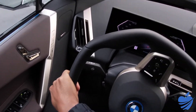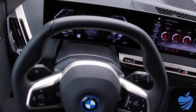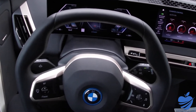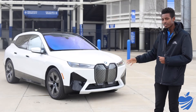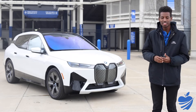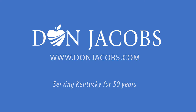In my short time with the iX, I have loved it. I'm excited for more people to experience it in the coming years, and I think electrification is going to be a great way to go for BMW. Thanks for joining me for our video on the iX. I'm Xavier, BMW Genius at Don Jacobs BMW in Lexington, Kentucky. This is our demo vehicle, so feel free to come by, drive it, see what you think, and feel the differences between an electric car and an internal combustion car. We'll be happy to see you.